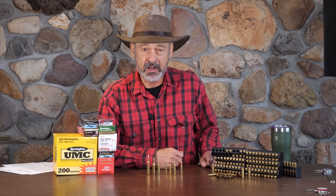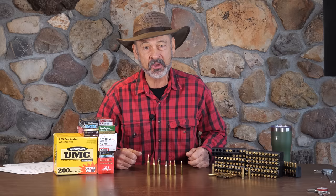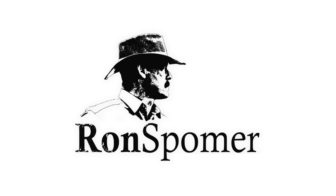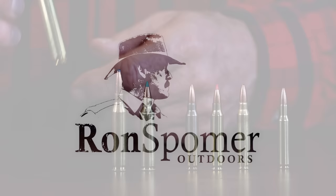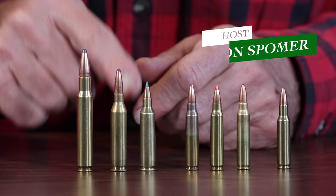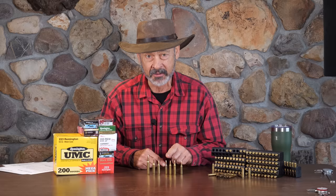The USA is a nation of riflemen, big game hunters — deer, elk — and the most popular, best-selling centerfire rifle in the USA is the .223 Remington. If the .30-06 is the starting point for a good elk and moose cartridge, and the .243 is a good starting point for whitetail and mule deer, and the .22-250 is probably the best coyote cartridge, what's this puny little .223 Remington good for? Let me count the ways on this episode of Ron Spomer Outdoors.